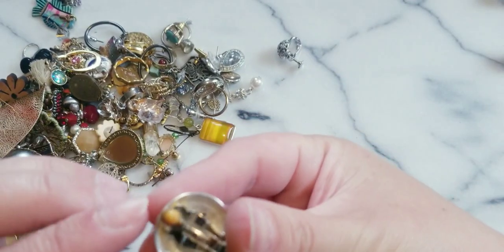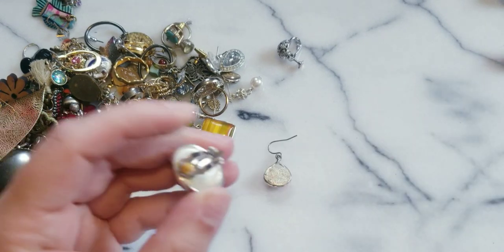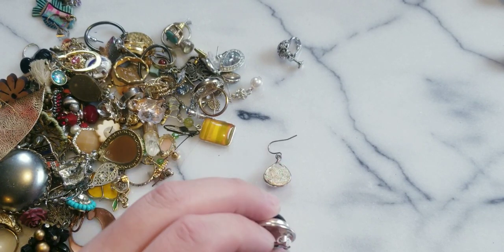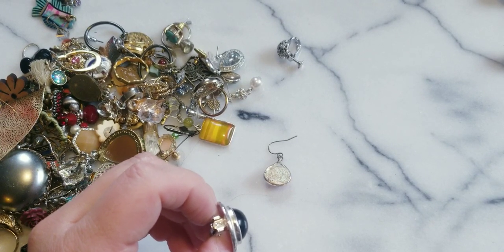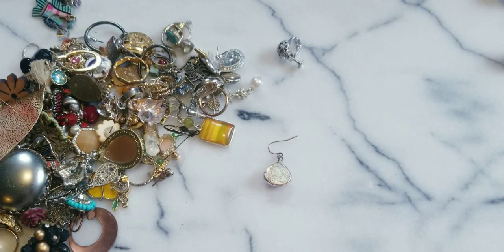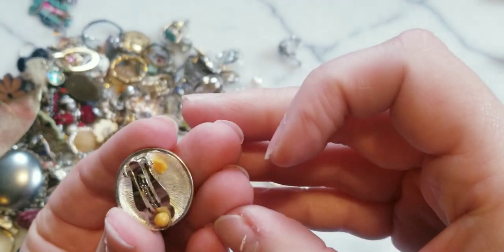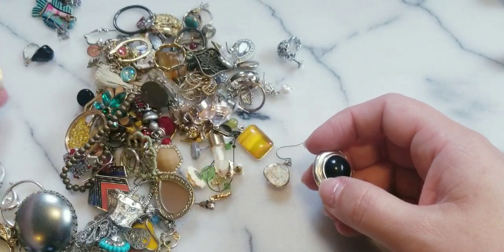Here we have a clip-on. This is - let me see - Urban Pearl. That's a new name I have not seen. I'm kind of bummed out because I don't see another match to it.